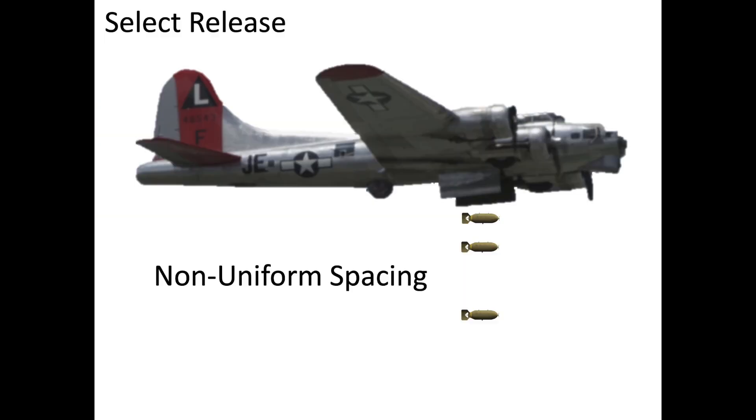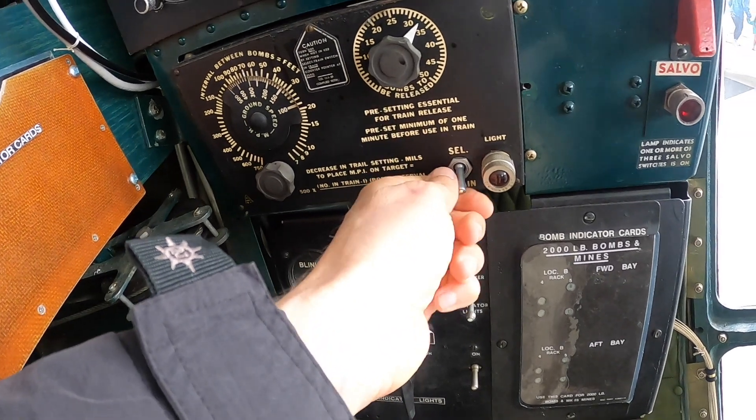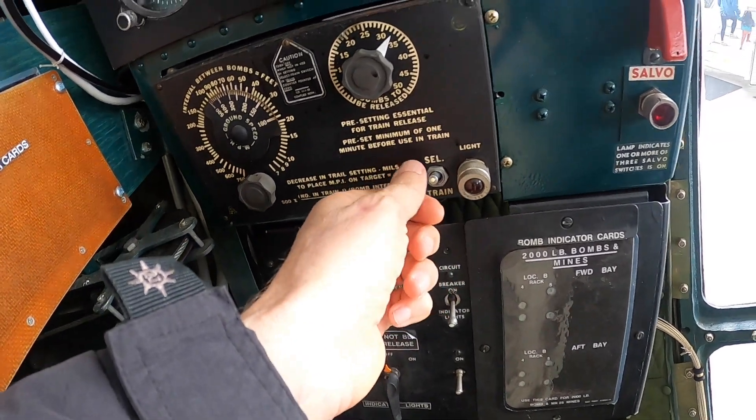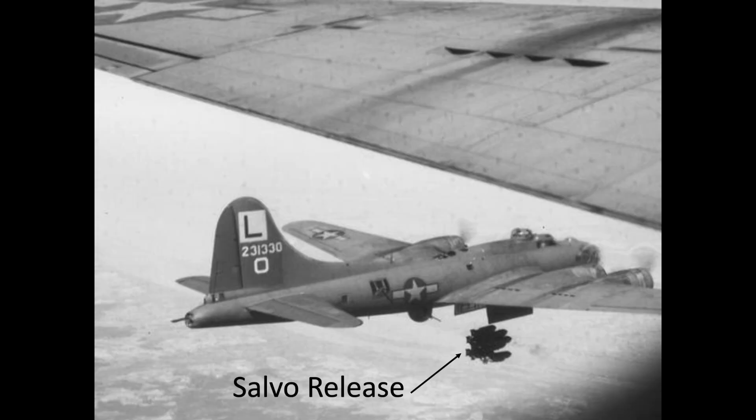Bombs released in select mode will be released singly by the bombardier. A toggle switch sends a signal to the intervalometer to release a bomb every time the toggle switch is rocked back and forth. If a train release malfunctions, the bombardier is to quickly set the intervalometer switch to select and manually rock the double-throw toggle switch back and forth so the bombs will be released as quickly as possible.